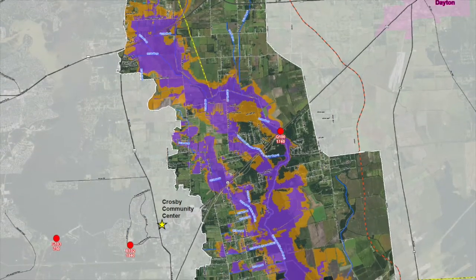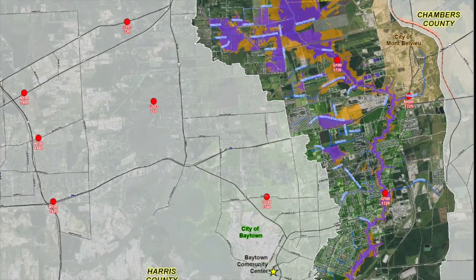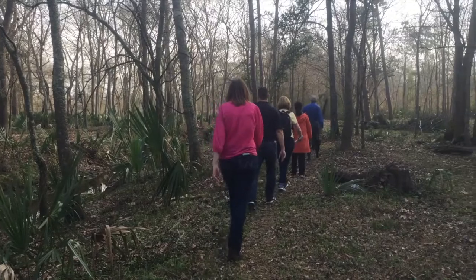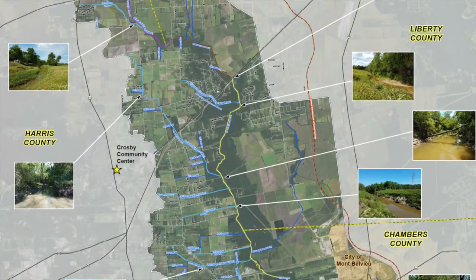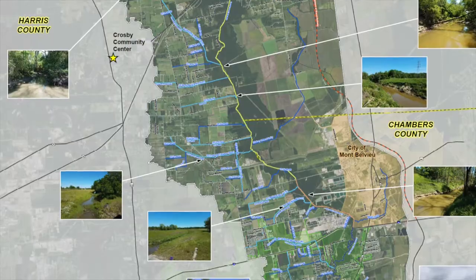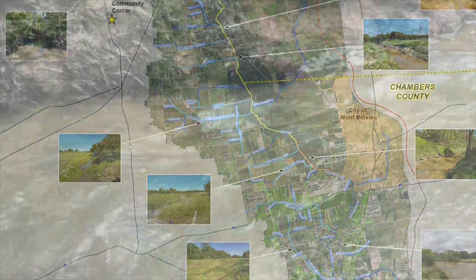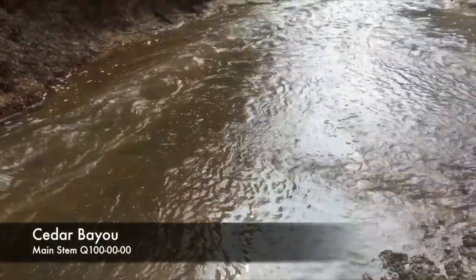The grant has enabled the flood control district to update the hydraulics and hydrology models for Cedar Bayou so that the project team can better understand how stormwater moves through Cedar Bayou and its tributaries. This provides a baseline of existing conditions that enables the engineers to determine the efficiency of the bayou's stormwater carrying capacity and where improvements might be needed.